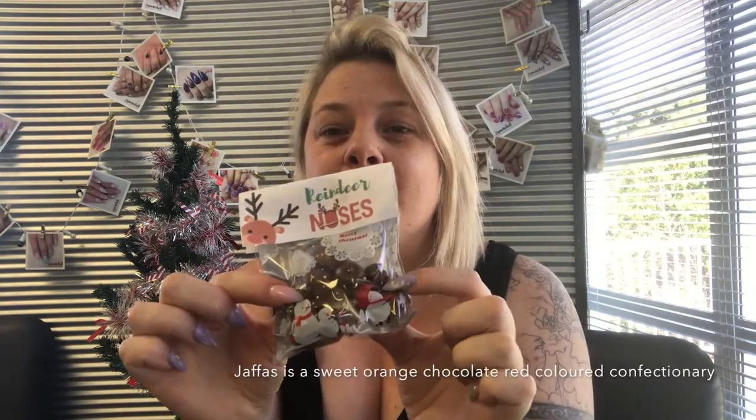The reindeer noses contain eight Maltesers and one Jaffa. If you don't know what a Jaffa is, you're obviously not from New Zealand — they're candy-coated chocolates and quite a New Zealand specialty. The bags I picked up from the $2 shop, $1 per 25 bags. All up, each mug has cost me less than $5 per client gift.